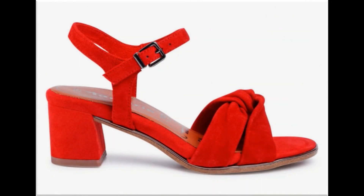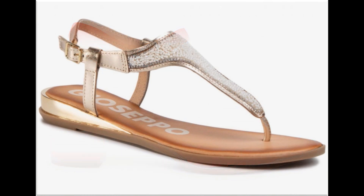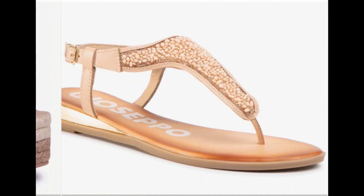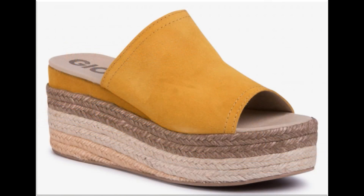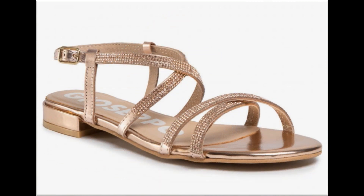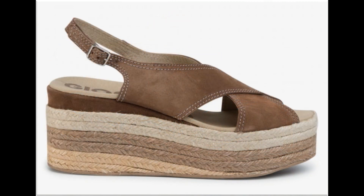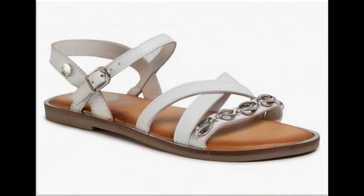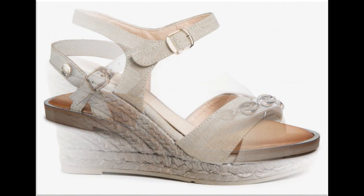Bismillahirrahmanirrahim, Assalamu Alaikum viewers, welcome to my channel. I hope you are all well and doing great. Today in this video I am sharing very stylish, trendy, beautiful sandals — new designs and new collection for women. All footwares are branded and available online. Please watch the video till the end without skipping so you can go through all the designs. If you like, share or comment, and if you are new here please subscribe and press the bell icon for notifications of new uploads.